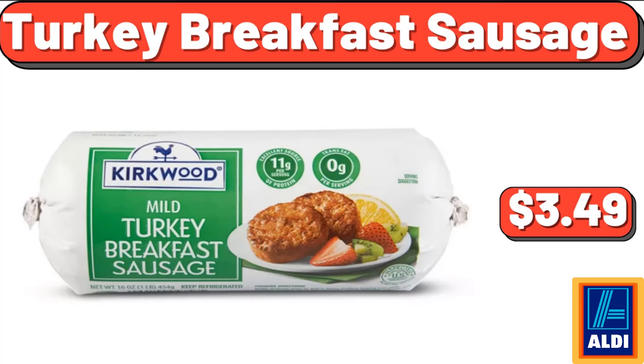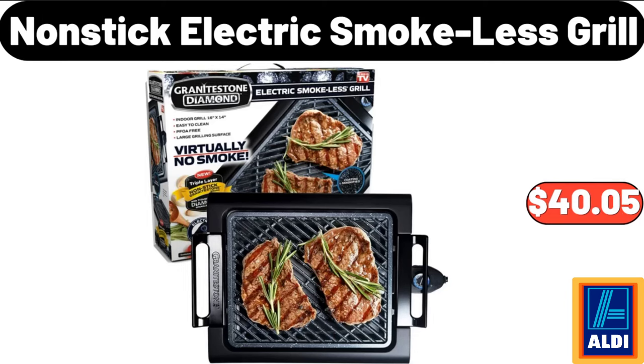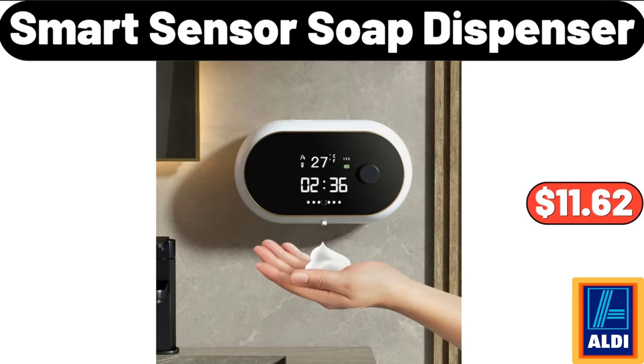Turkey Breakfast Sausage, $3.49. Anti Slip Bath Mat, $14.92. Non-Stick Electric Smokeless Grill, $40.05. Smart Sensor Soap Dispenser, $11.62.